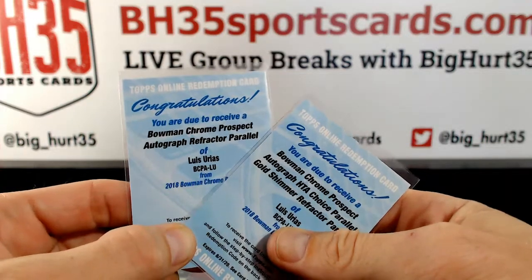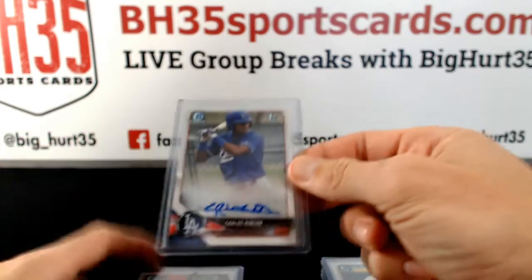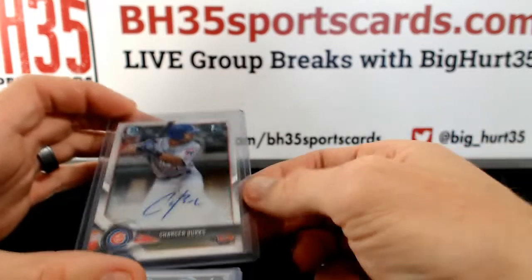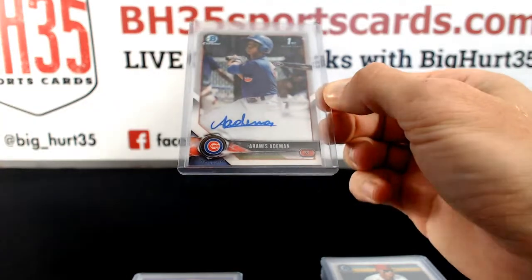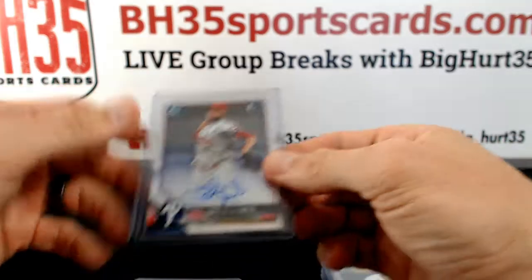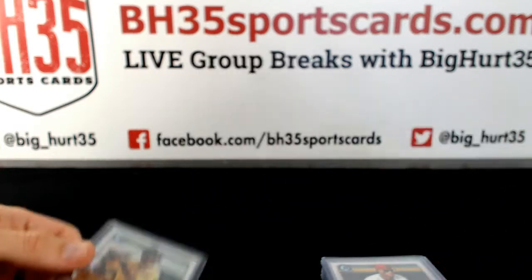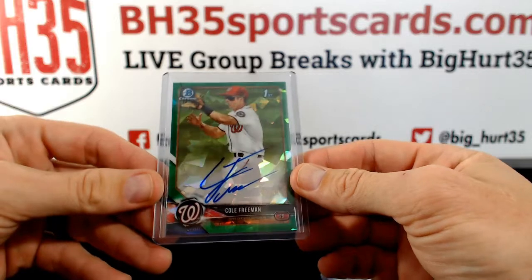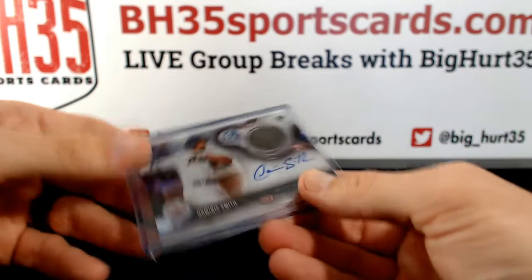And a refractor. Dalton Varsho, Carlos Rincon, Chase Pinder, Charser Burks, Aramis Aidman. Jose Gomez, Enville De Los Santos, Lolo Sanchez — Lolo Sanchez refractor. Green atomic to 99, Cole Freeman, Luis Garcia, Dominic Smith patch to 125.